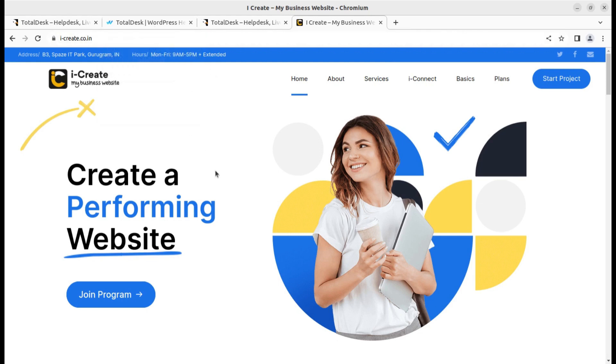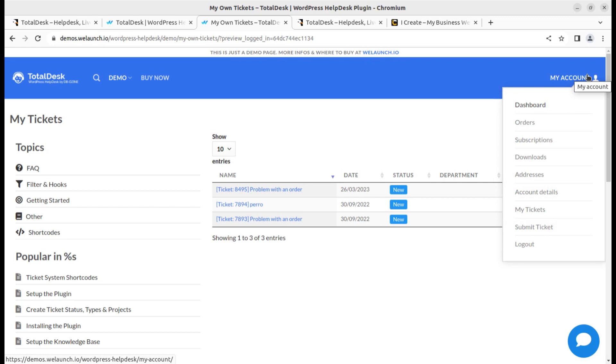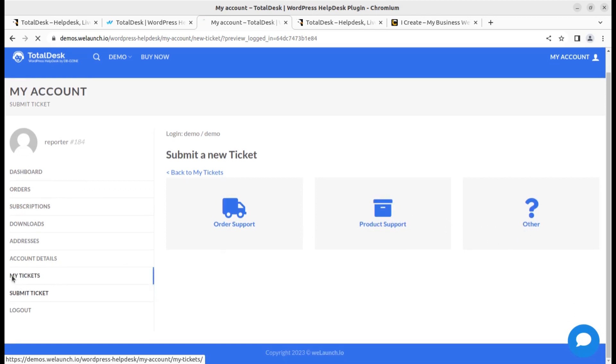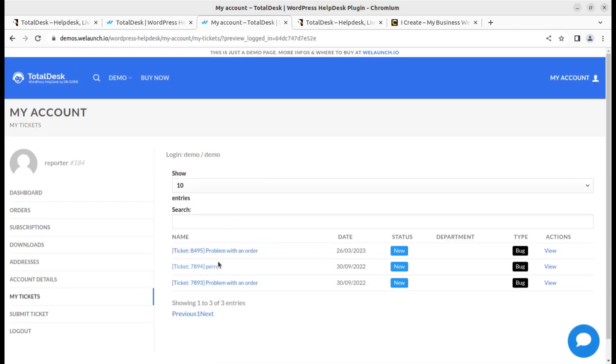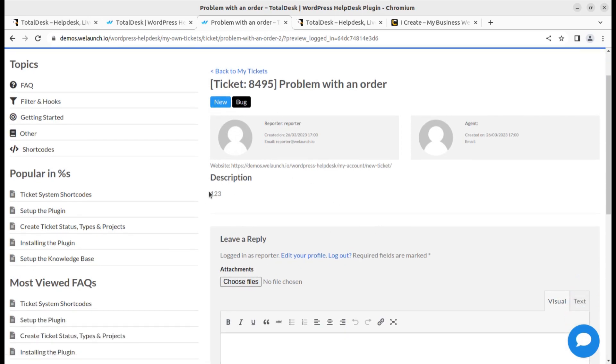First, I'll show you the login for the reporter — that means the customer or user who is creating a support ticket. This is the customer dashboard where they can submit tickets. It supports complete order and product support, and you can define which type of support you want to provide. The customer can see their tickets and check the status of each ticket.